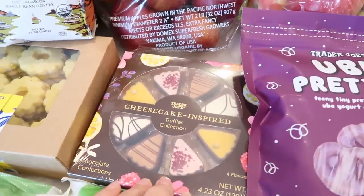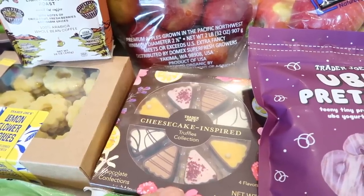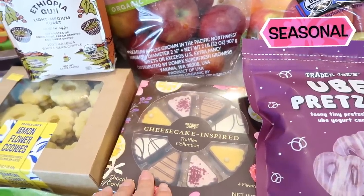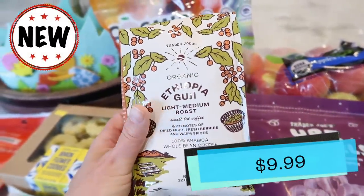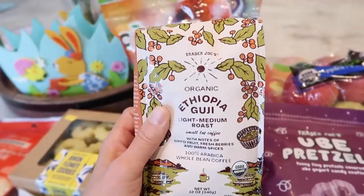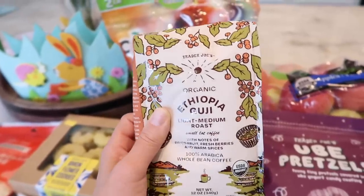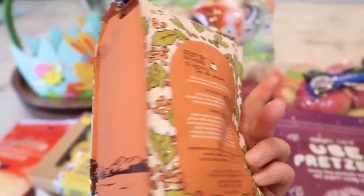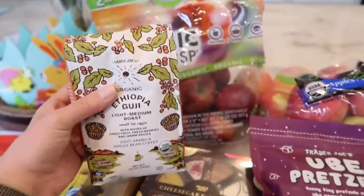I wasn't going to pick these up, but Tim wanted to get them — these are the cheesecake-inspired truffle collection. These are like the spring ones. If you like chocolate truffles, these are available right now and they're seasonal, so you've got to get them while they're around. Also got a new coffee — a small lot light-to-medium roast, which I love because it has a little more caffeine. It's the Ethiopia Guji. I really like the packaging and I'm always down to try new coffee. Trader Joe's has new small lot coffees almost every month, so it's nice to try something new.